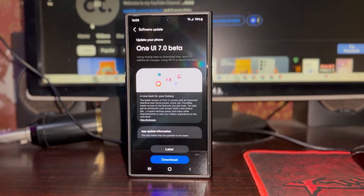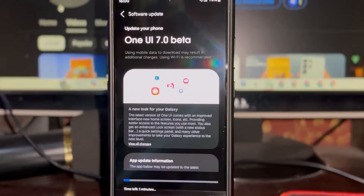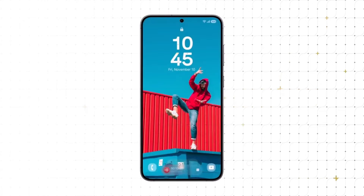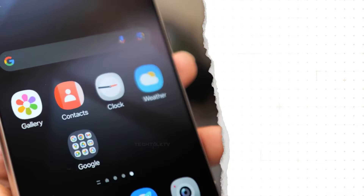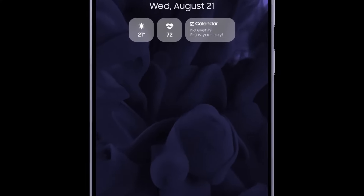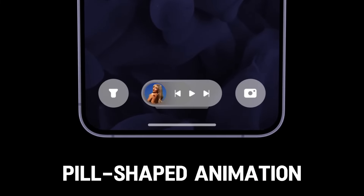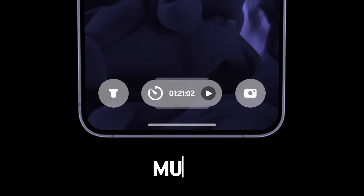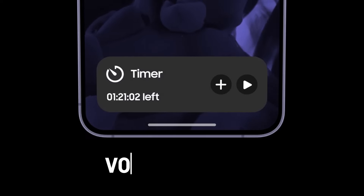Starting with its aesthetic upgrades, a newly leaked official video of One UI 7 showcases a complete overhaul of stock app icons, introducing a modernized design that feels more vibrant and intuitive. The update also brings an array of sleek new widgets, enhancing customization and usability. One of the most talked-about features is a pill-shaped animation that dynamically appears for ongoing activities like charging your device, managing the music player, setting a timer, or using the voice recorder.